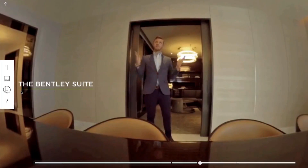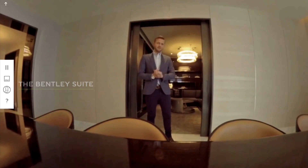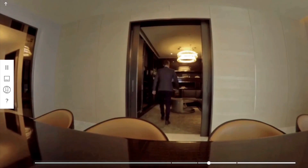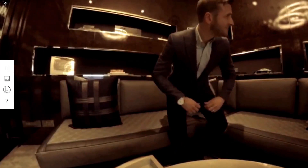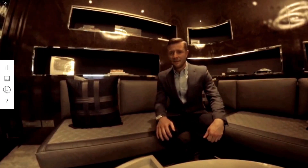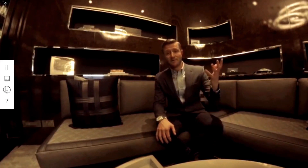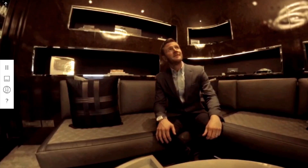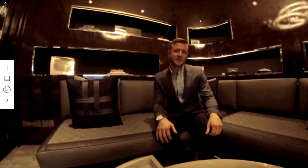The St. Regis Suite mirrors Bentley's ambition as well as our design philosophy. From the Mulliner diamond quilting to the bespoke LED chandeliers, this suite is characterised by handcrafted finishes and signature design details.